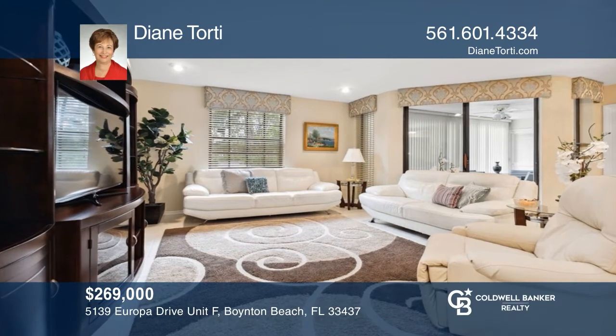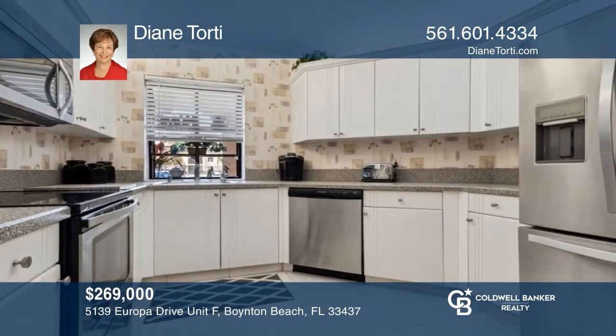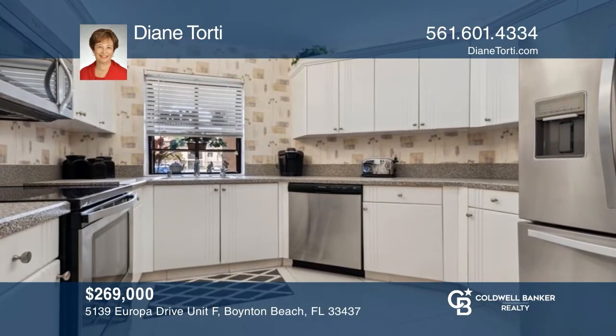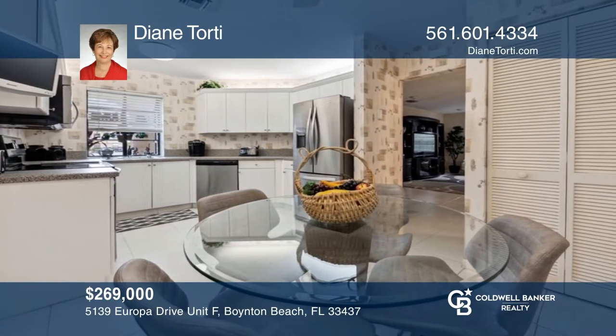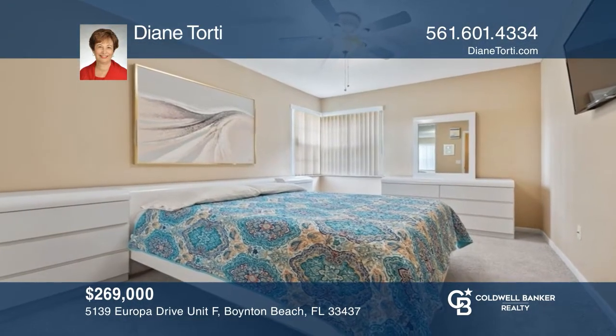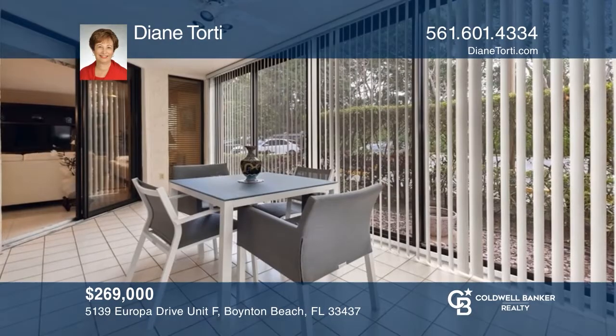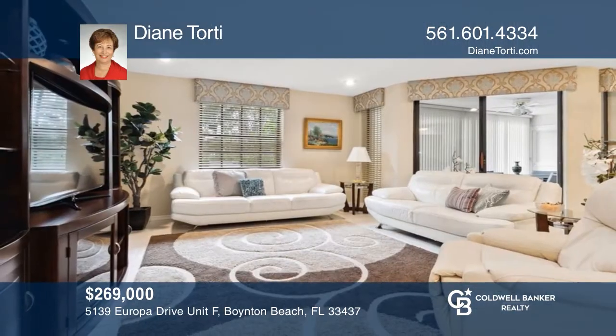This first-floor, three-bedroom, two-bath condo is now under contract in the all-age community of Plantina. The spacious kitchen with an eat-in area has white cabinetry, with a recently installed water heater and AC system. Beautiful clubhouse with many activities including a cafe, and just a short drive to the beach. Looking for something just as great? Call Diane Torti.